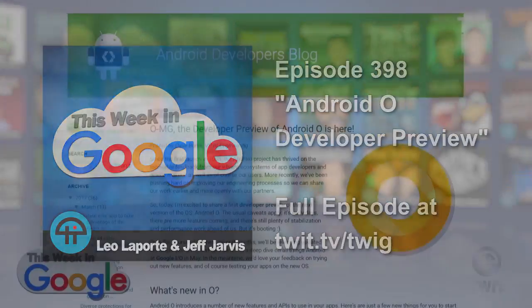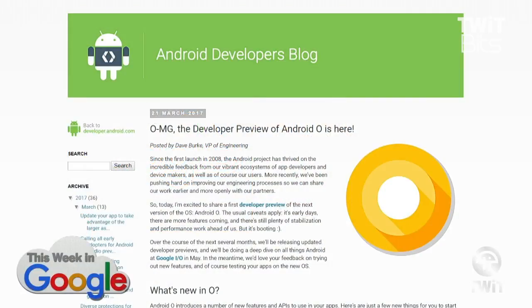We got the information on the Developer Preview for Android O. A little bit of insight into what to expect, at least with the Developer Preview — there's going to be some improvements to notifications for the most part.